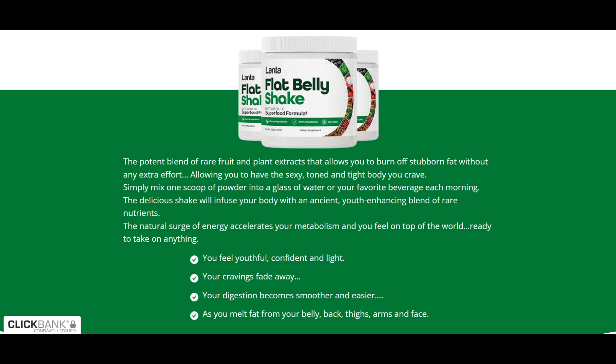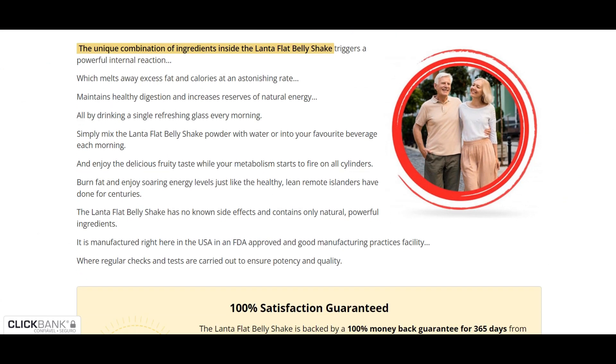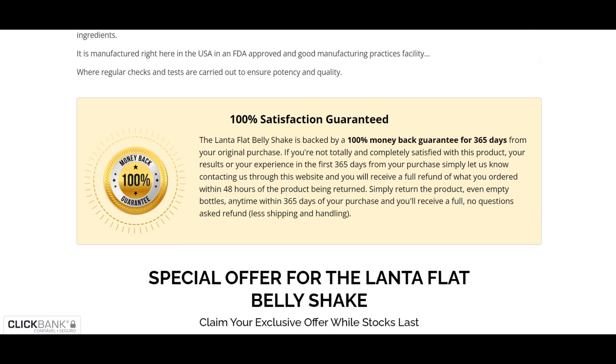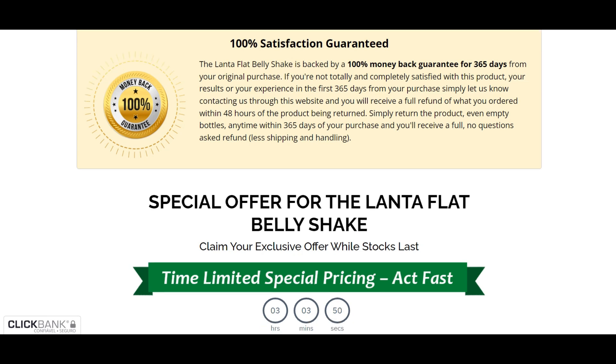Ashwagandha will help your body combat stress and anxiety. It is also clinically proven to support brain health and increase energy levels. And last but not least, the EGCG. This ingredient will help your body melt fat faster and is a powerful antioxidant, which means it can help reduce oxidative stress and improve your immune system function.